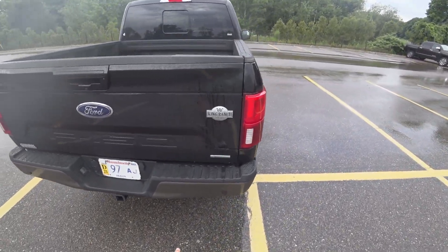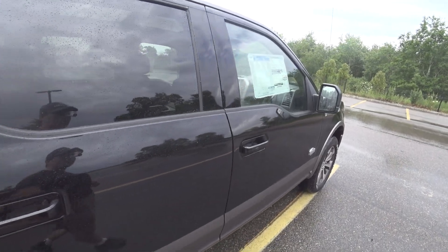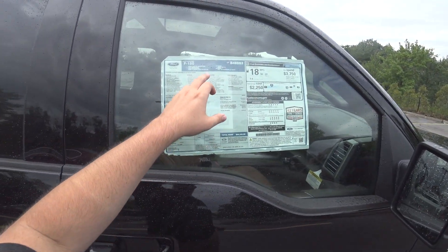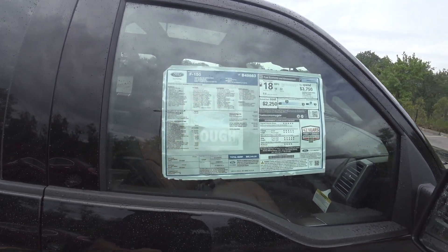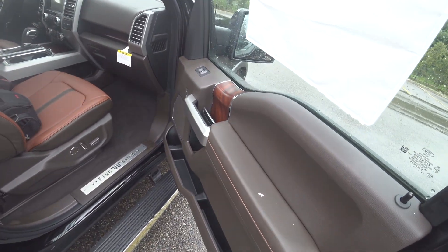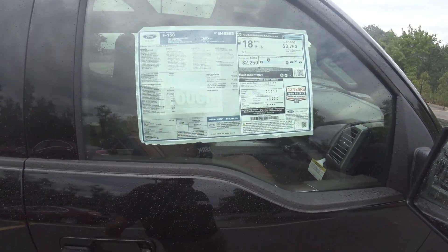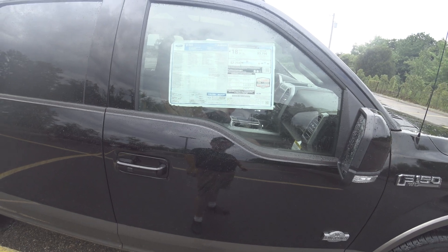Nice King Ranch badging. Go ahead and take a look at the window sticker — Agate Black Java interior with Kingsville leather. Just look at this thing. Total price of $68,240.